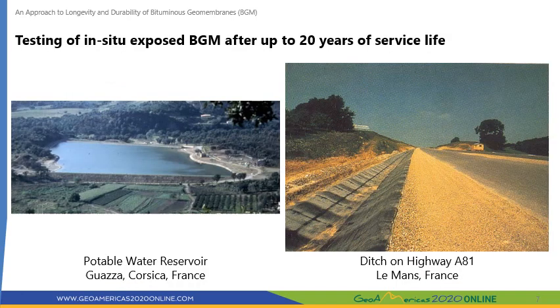A testing program was carried out on exposed BGM sample materials exhumed from two test sites in France. The first was a potable water reservoir in Corsica, where BGM was deployed on top of compacted soil in 1981 and left exposed, with testing performed after 10 years of service. The second was a motorway ditch along Highway A81 in Le Mans, France, where the geomembrane was installed on a sand layer of 10 centimeters in 1979, with testing performed after 14 and 20 years of service. Both projects remain in service today.